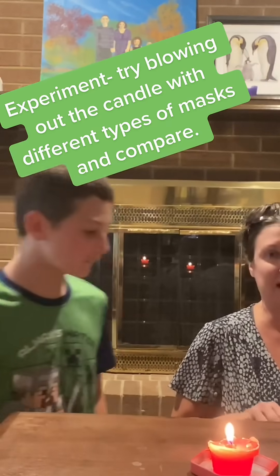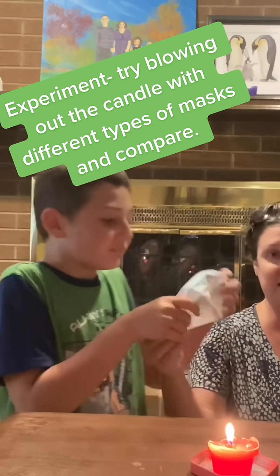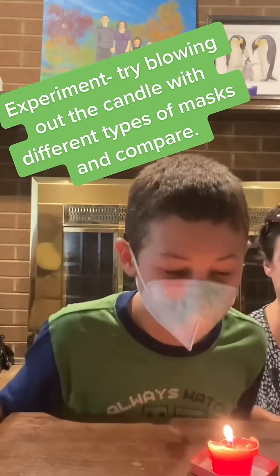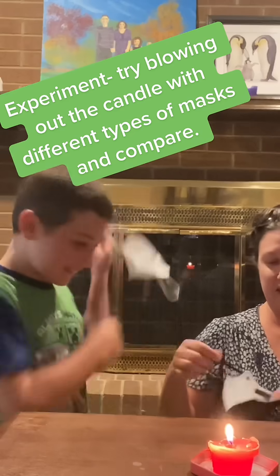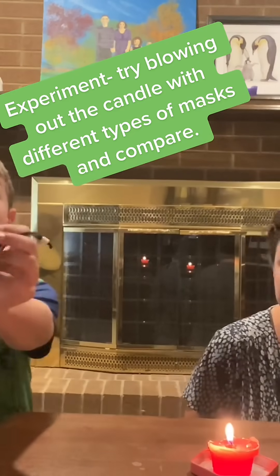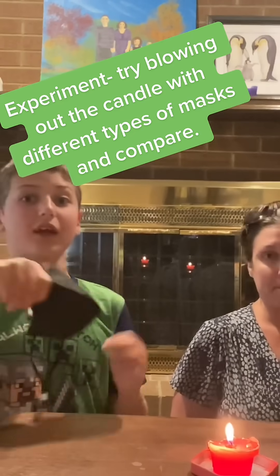These are some KN95s that I got for the kids off of Amazon — kid size KN95s. Nothing. This is another KN95 child size. This is the one — these are the ones I use in school.